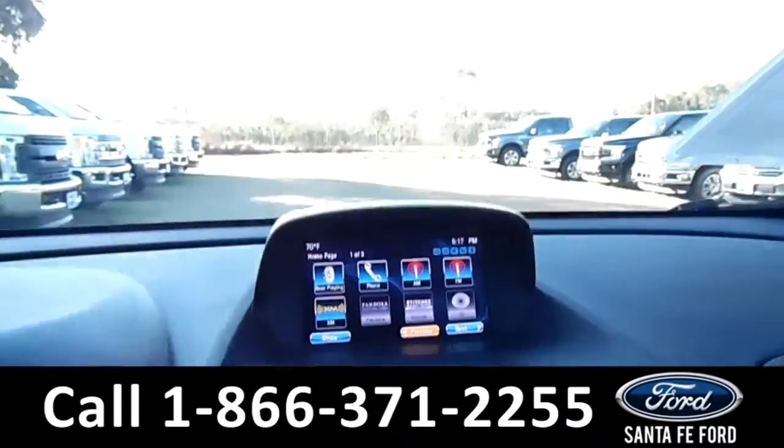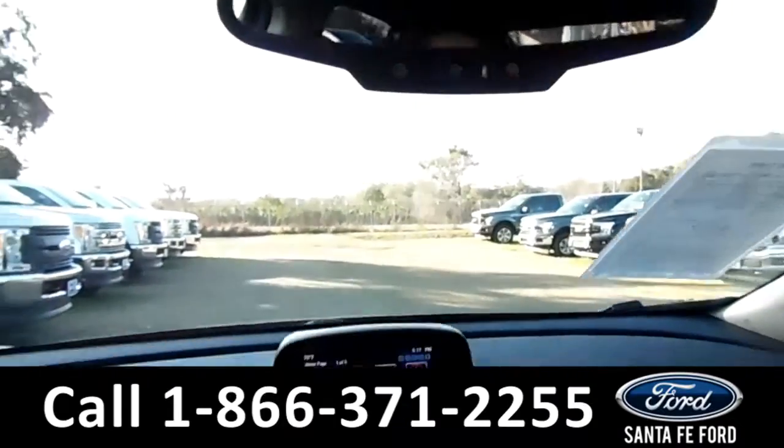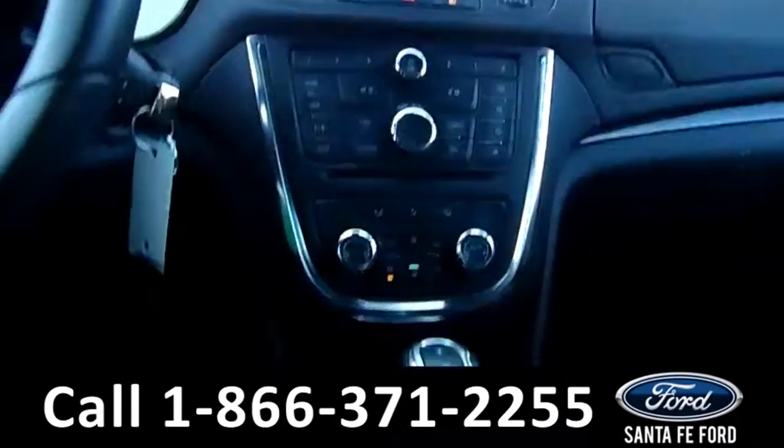This vehicle does come equipped with OnStar navigation, and it is an automatic.